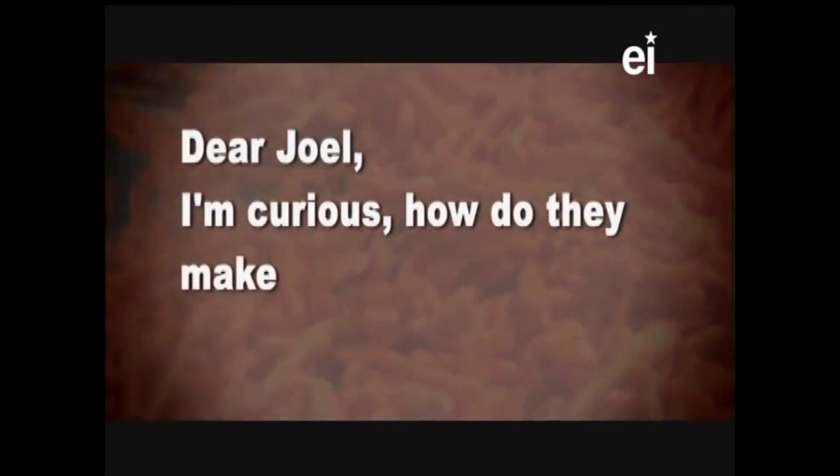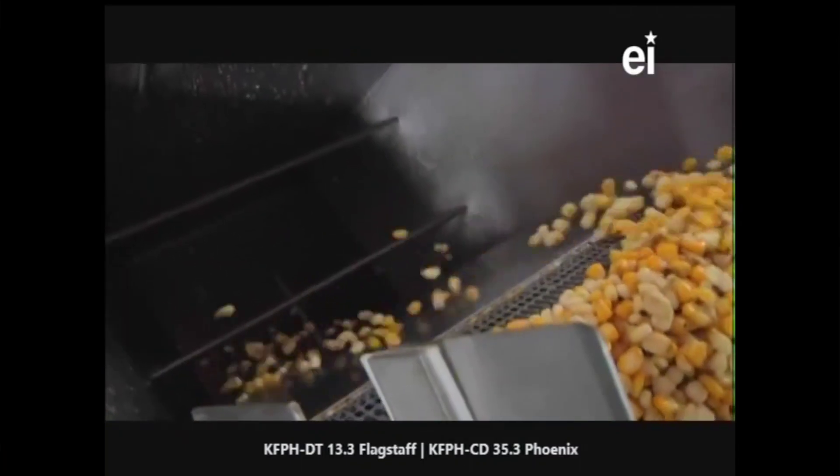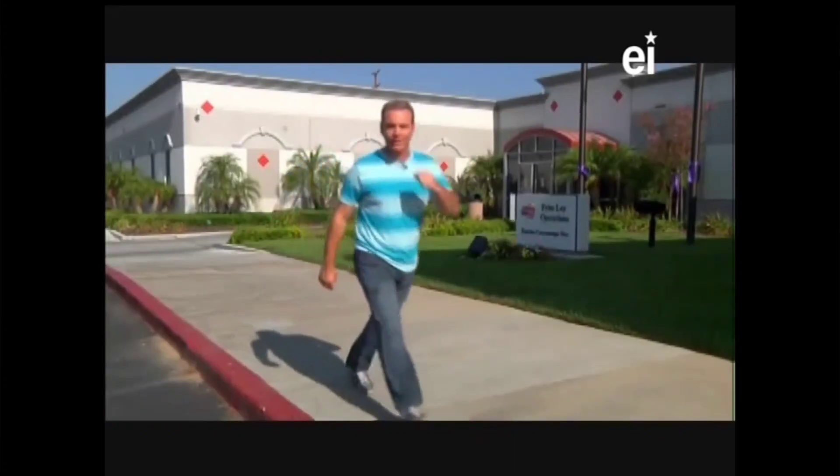Chan wrote: Dear Joel, I'm curious how do they make chips? Well, Chan, as you can imagine, this is a very popular subject. We're out here in Rancho Cucamonga, Southern California, at the Frito-Lay factory where we're going to learn how they make chips. So let's begin today's Curiosity Quest. Grab a snack. Let's go.